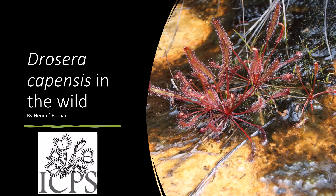Good morning everyone, welcome to another ICPS talk with the International Carnivorous Plant Society. Today we'll be talking about Drosera capensis in the wild, presented by myself, Hindre Barnard.